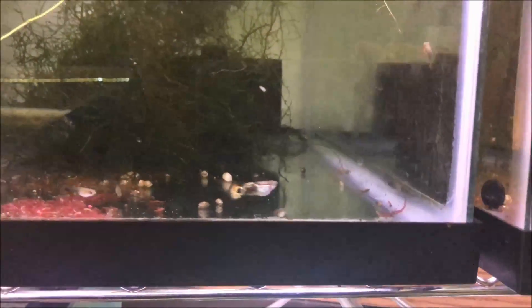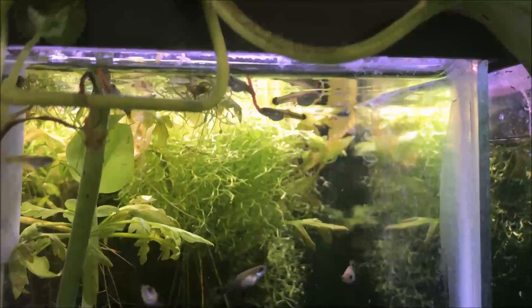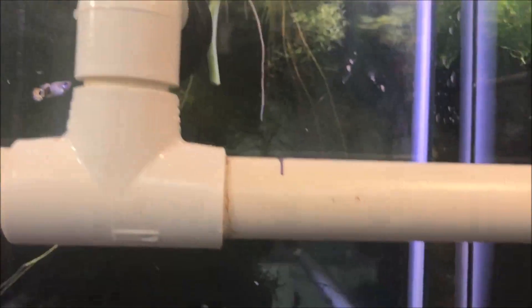These German half blacks with the fancy tails — look at that fry with the blood worm that's bigger than the fry, that would be me! These guys are doing well, that looks nice.